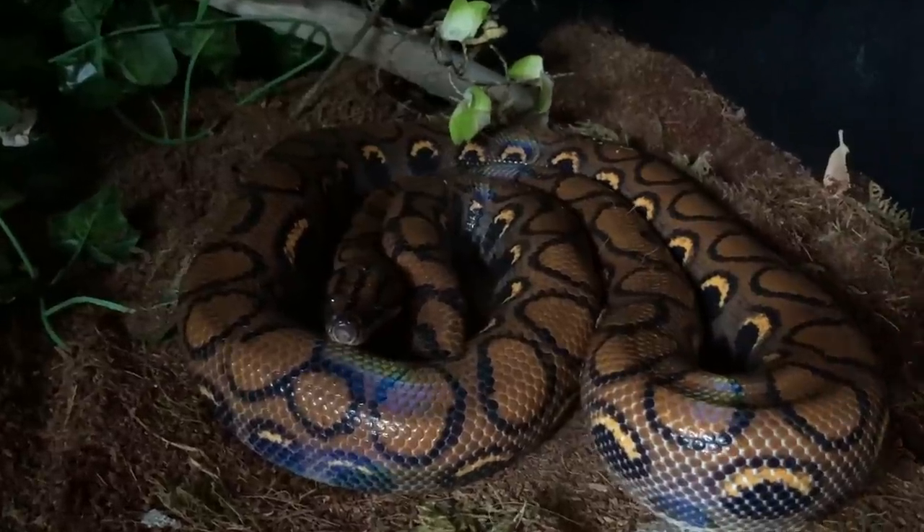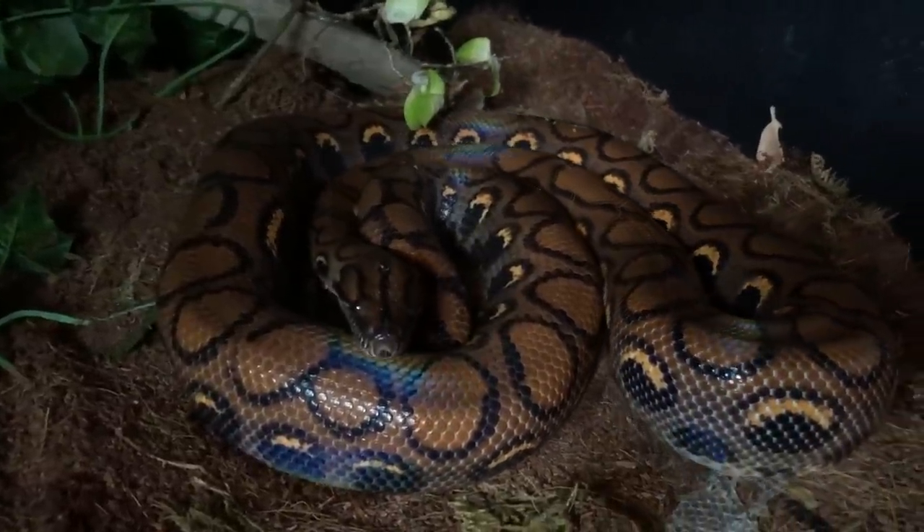I didn't know this until recently. I was trying to sex Bowie, who is a boa, and I was looking for those little spurs. They're very common in boa constrictors, but apparently they're in pythons as well — they aren't as common though and can be kind of difficult to find. That is one way to sex your snake other than popping or probing.